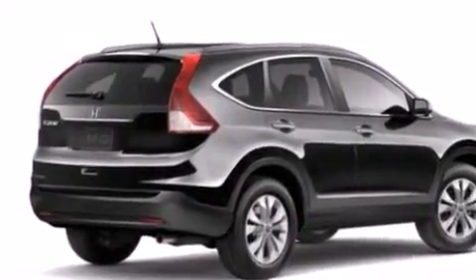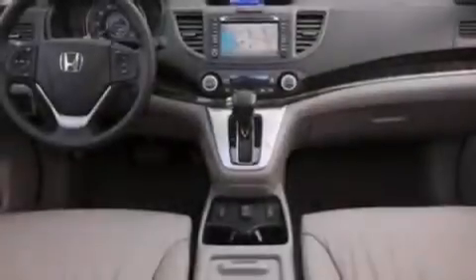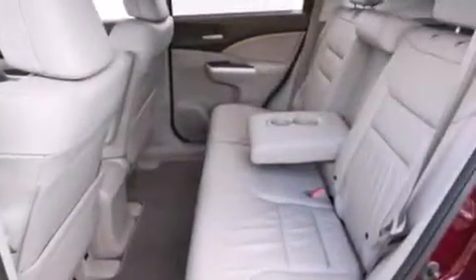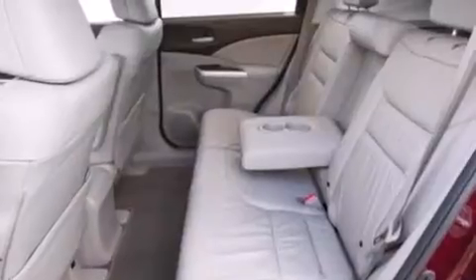Additional features include side impact airbags, a split folding rear seat, a rear window defroster, and heated seats that can warm you up in seconds, keeping you and your passengers comfortable the whole trip.